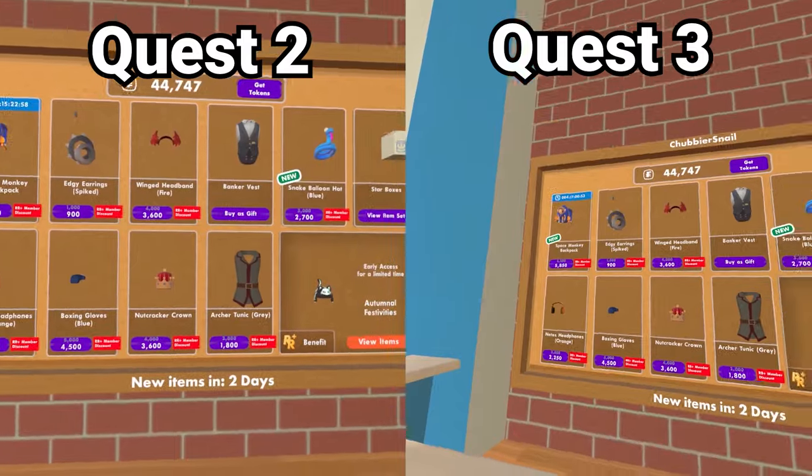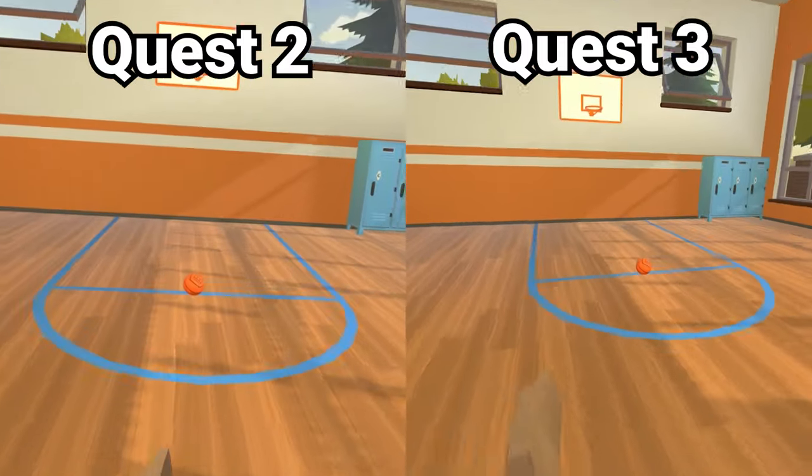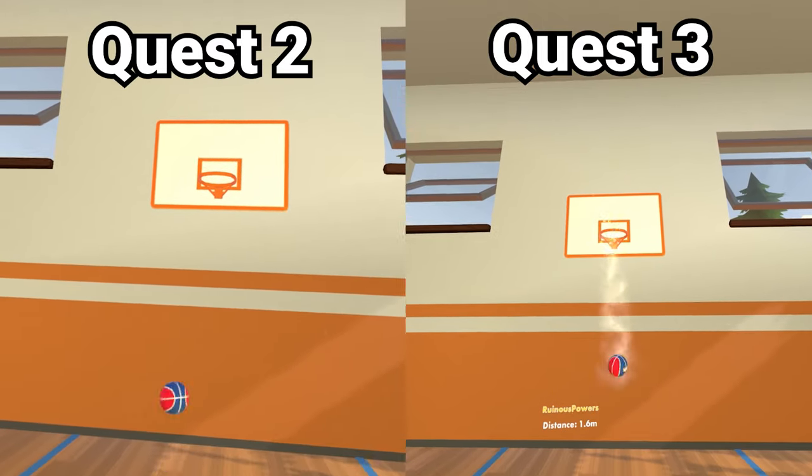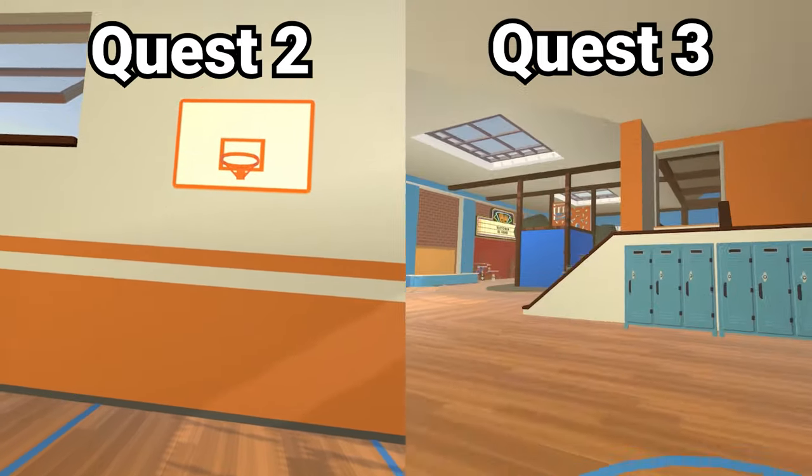Now we're going to show you the real reason why the Quest 3 is better. We're going to play some basketball. On the right in the Quest 3 — boom! Certified swish! Quest 2, I missed it. That means the Quest 2's physics are worse — just kidding, I just happened to miss it. It's not worse or better, it's pretty similar.